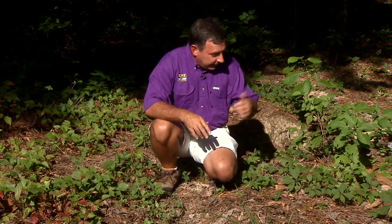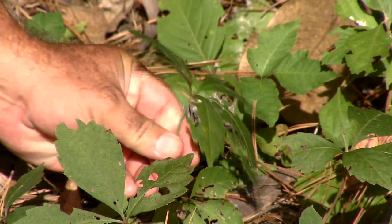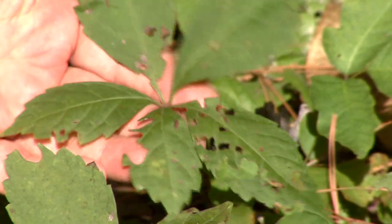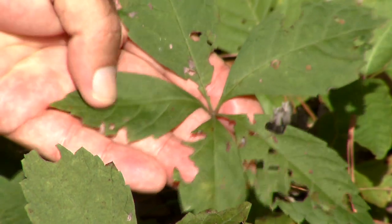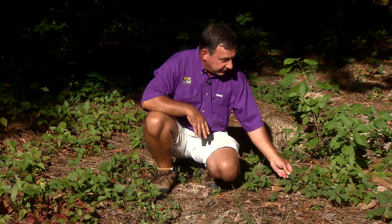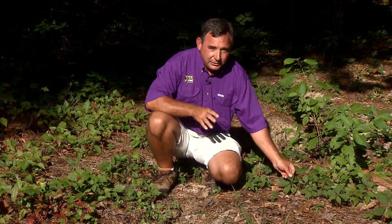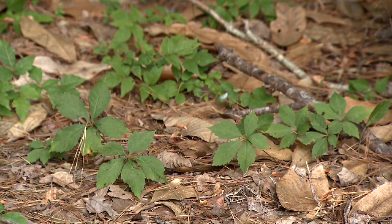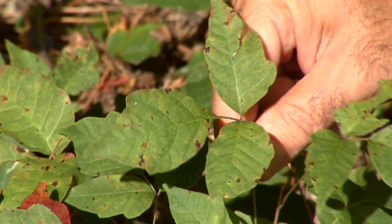Now one of the more commonly encountered imposters is called Virginia creeper, and we see this over here on my left. Virginia creeper is in the grape family and has leaves that are divided into five leaflets instead of three. Now Virginia creeper may also cause a rash, but for a different reason — Virginia creeper sequesters calcium oxalate, and that can sometimes irritate your skin, although far fewer people react to calcium oxalate than will react to the oils found in poison ivy.